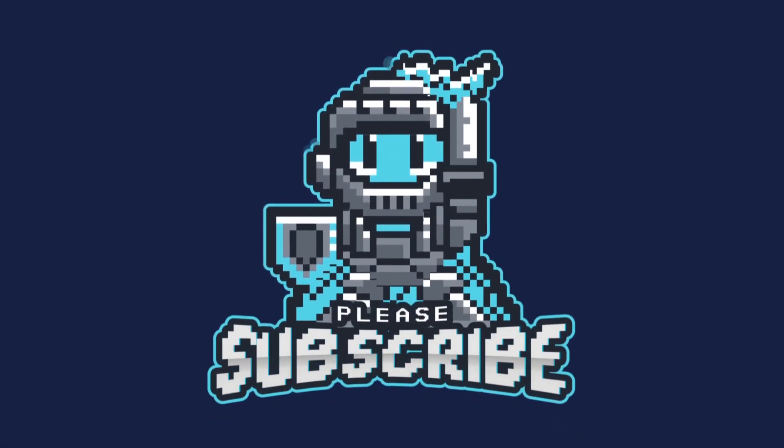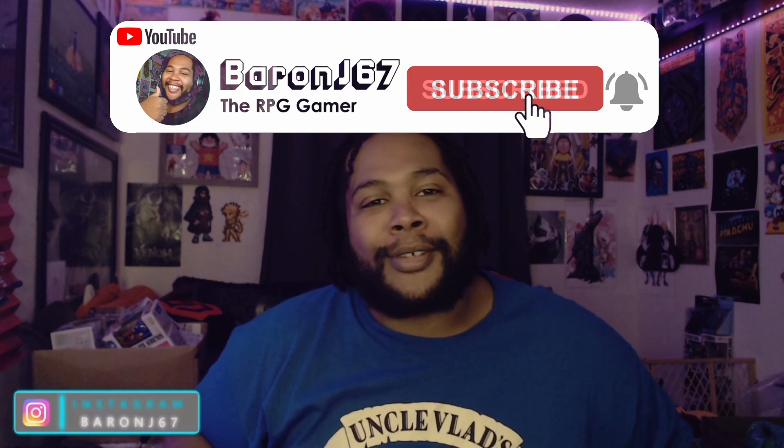Hey guys, it's baronj67 the RPG gamer here, and I'm here to tell you how I found the coolest bonnet on earth — and no, it's not this one. I make content for the busy gamer, and clearly now I make hair bonnet content, which makes no sense, but it's what I'm doing today. Thank you guys for being here. If you like weird, strange content about video games and clearly hair and bonnets, please make sure to like and subscribe and hit the notification button so you don't miss any future videos.